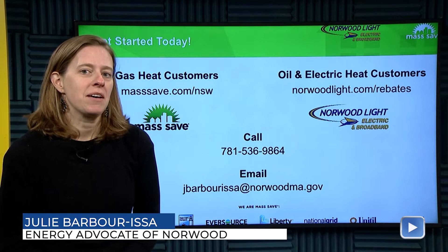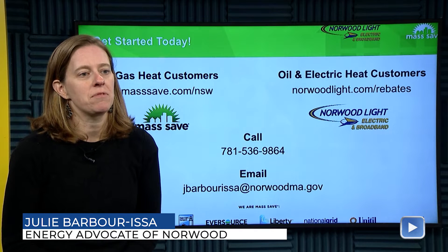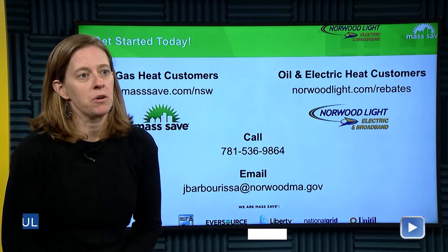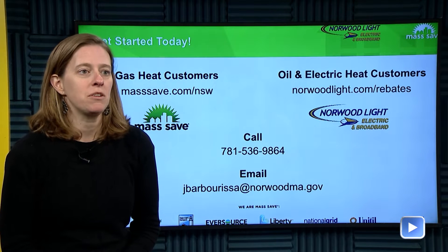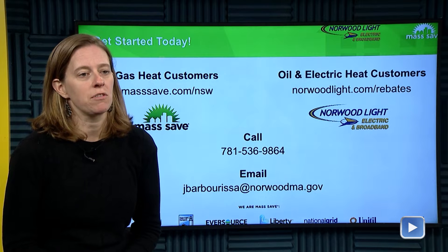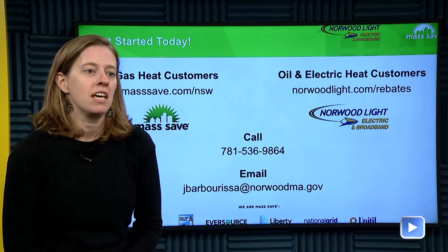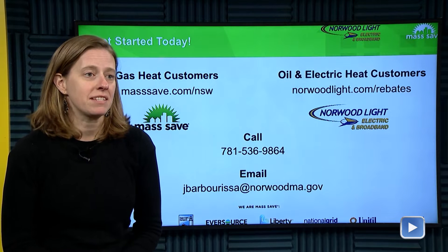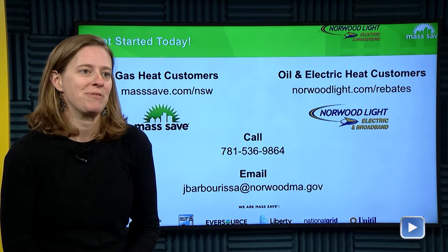Homeowners can look into energy efficiency so they can really realize some of the cost savings if they can lower their utility bills. A lot of items like air sealing, which would seal up the gaps along your windows and doors, can be done at no cost to you, and then something like insulation can be done at a steep discount. So it can really save homeowners a lot of money, and it's also good for the environment.